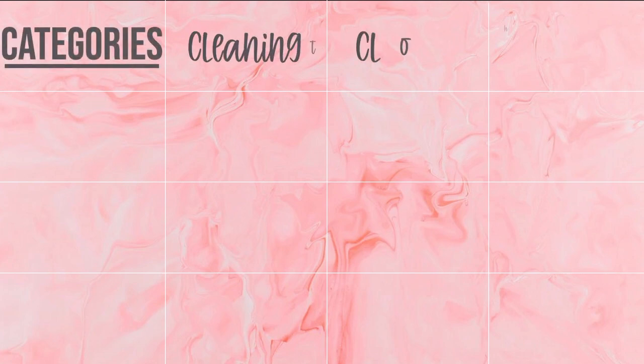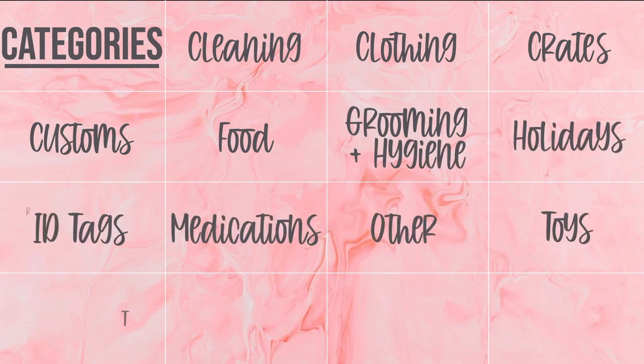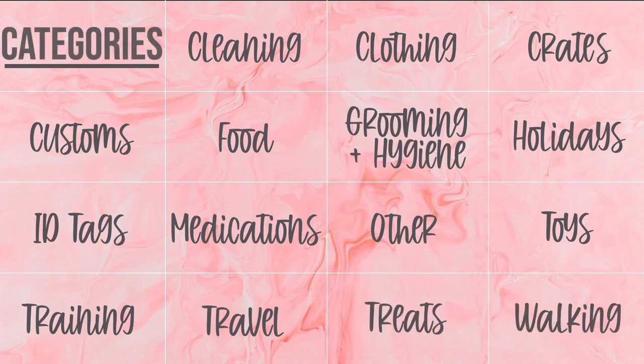Welcome back to my channel and welcome to an updated version of everything my dogs have. I made a video like this in 2020 when we had just one golden, and now in 2021 we have two goldens. I'm going to keep this video organized by breaking things into categories: toys, grooming, hygiene, food, walking stuff, bandanas, crates, custom pieces, cleaning supplies, medications, training, travel, and an etc. category. Spoiler alert — they have so much stuff, so get ready.